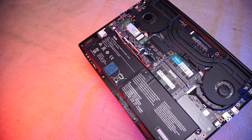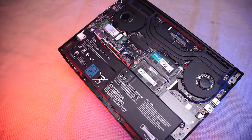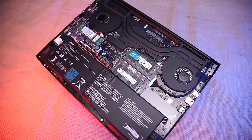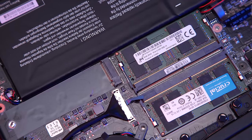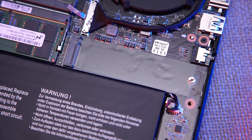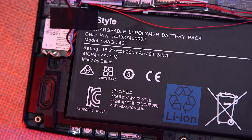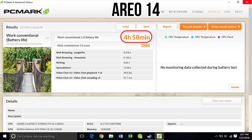For your extra thickness, you get socketed memory slots — two of them — allowing the Aero 14 to be upgraded to 32 gigs of off-the-shelf RAM, making it a shockingly well-equipped workstation competitor. You get a second M.2 slot for an additional storage drive with RAID support, and you get a whopping 90-plus watt-hour battery that translated into a huge real-world battery life advantage at the same screen and keyboard backlight brightness.